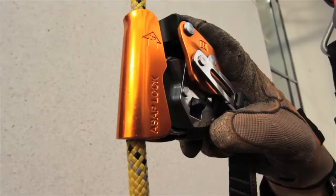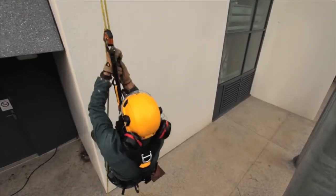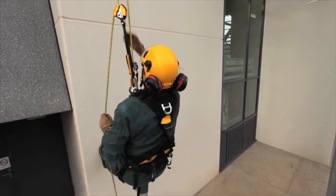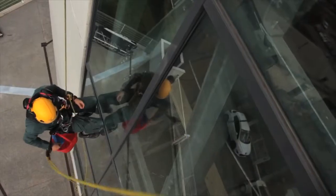First, the ASAP Lock includes a locking system that reduces fall distance by immobilizing the device on the rope. In case of high winds, this function also keeps the rope from being pulled upwards.